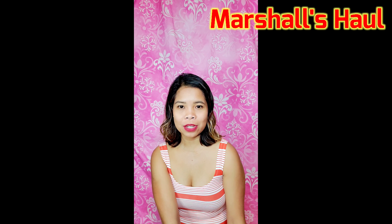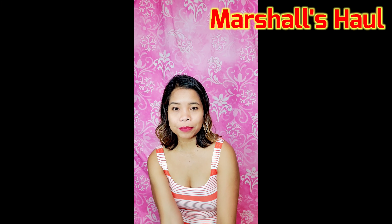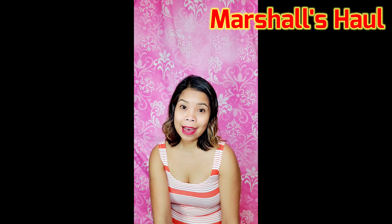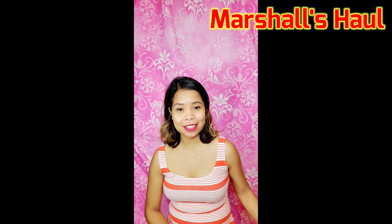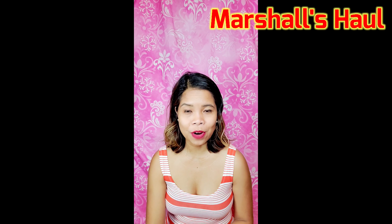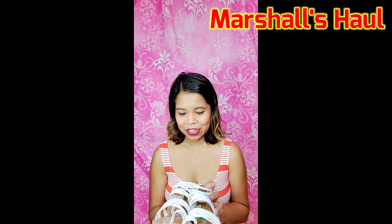Hey guys, welcome back to our channel! For today's video I have a haul from Marshall's — it's all kids' clothing and I have to share it with you guys. I want to show how much I got from the clearance section of Marshall's. Me and Dorothy went just to look around and we found some good stuff at a lower price.